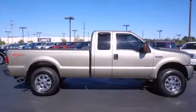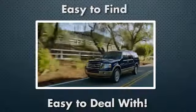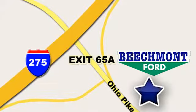See it for yourself today. Beechmont Ford, we're a friend in the community. Stop in today — we're easy to find, easy to deal with. Off of I-275 at 65A Beechmont Avenue.